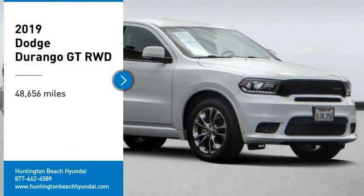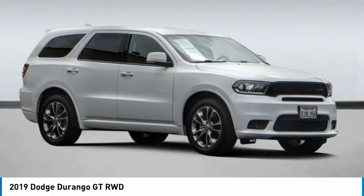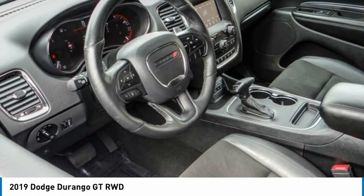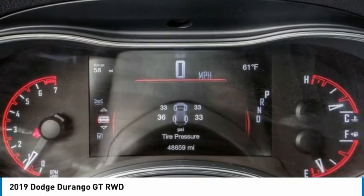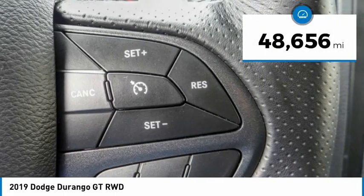Take a ride in the 2019 Durango. The Durango allows you and your family to travel in style and comfort. It offers more interior room than most midsize SUVs and has an available third row of seating. Underneath are sturdy body-on-frame mechanicals and the option for a powerful V8 engine. This vehicle has less than 50,000 miles.